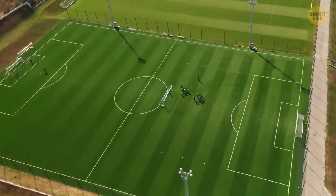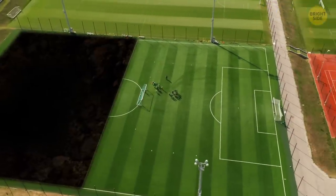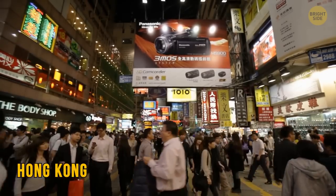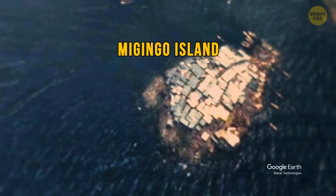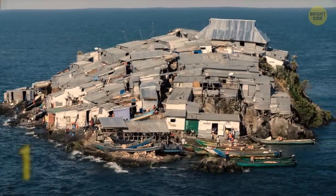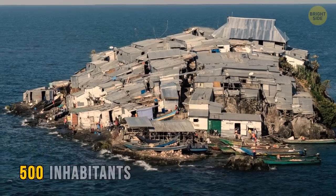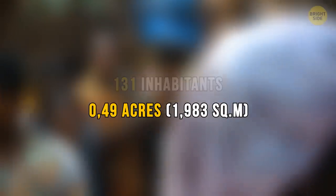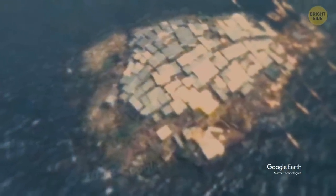Imagine a football field cut in two halves, with 100 people living in just one of those halves. They say Hong Kong is the busiest place on our planet, but Migingo Island seems to be no less busy than that. Different sources provide different information — some say there are 131 inhabitants, while others claim there are about 500 of them. Even sticking to the less shocking figure, 131 inhabitants for half an acre is still mind-boggling. But that's not the most peculiar thing about this island.